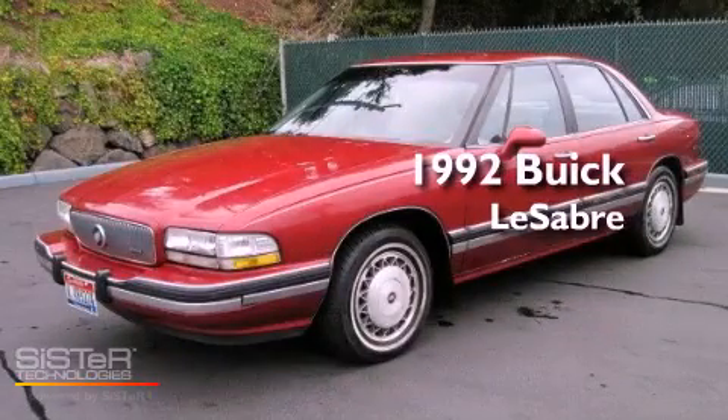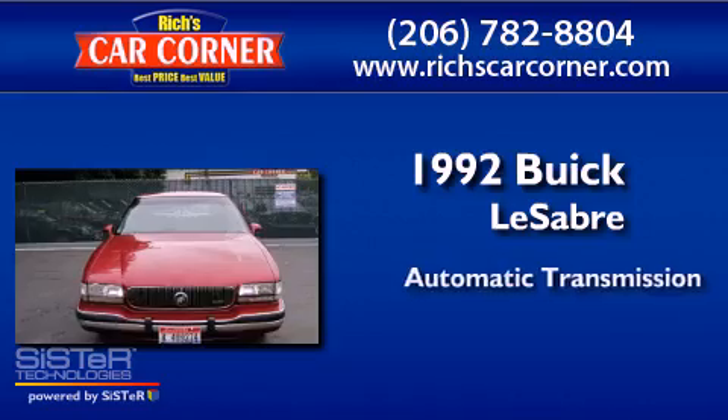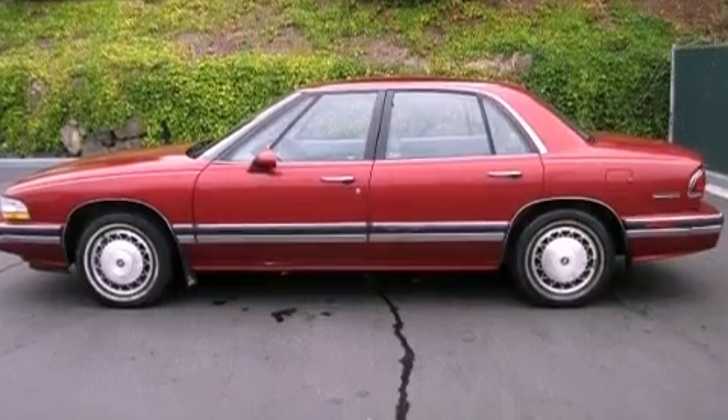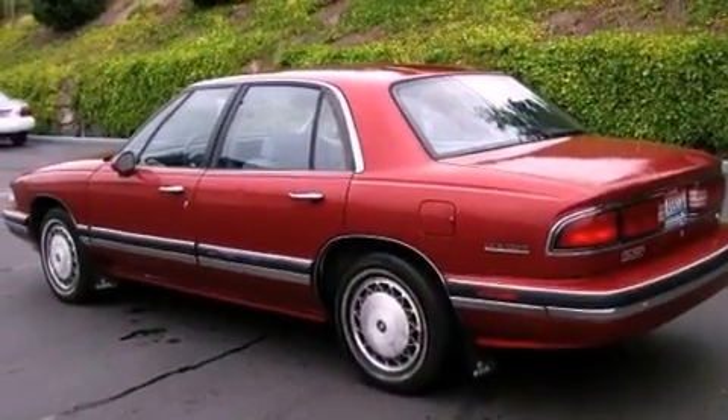This is a 1992 Buick LeSabre. This car has an automatic transmission and a 3.8 liter V6. Features include a rear window defroster, tinted glass, an anti-lock braking system, and air conditioning.